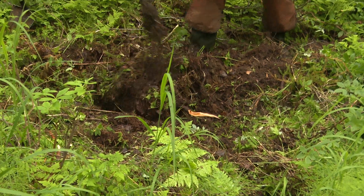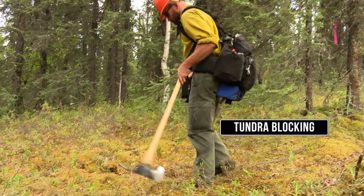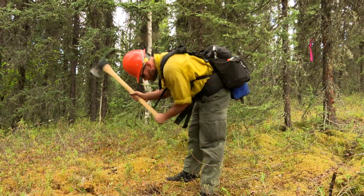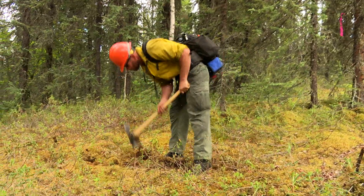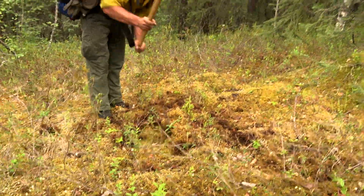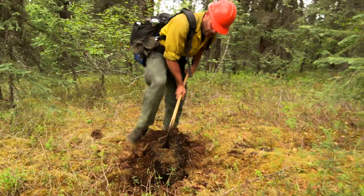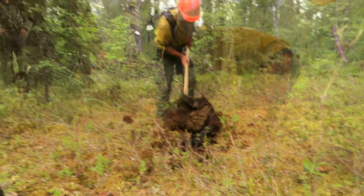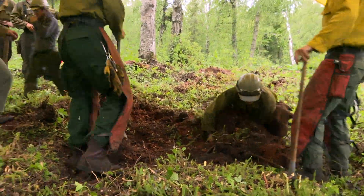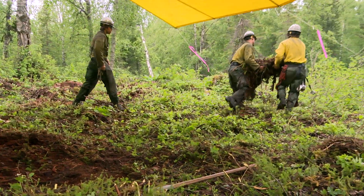Line is rarely dug in Alaska because it's too labor-intensive and ineffective in the thick tundra mat. A method called tundra blocking can be used sparingly around specific features. This is a lot like cutting grass or sod. These tundra blocks are easily put back in place during repair and rehab, allowing the moss to regrow.